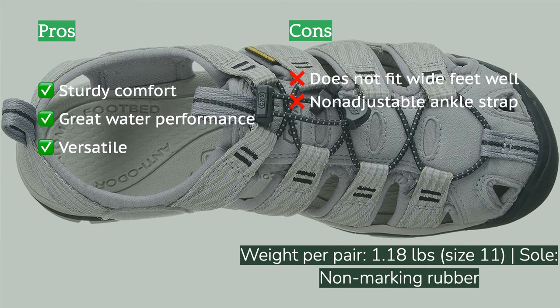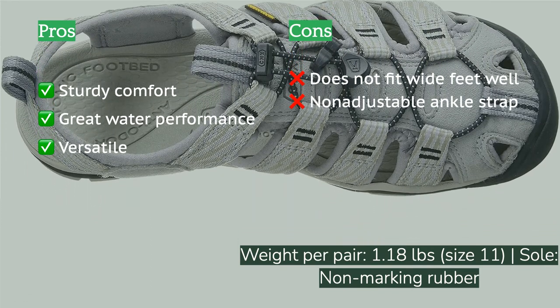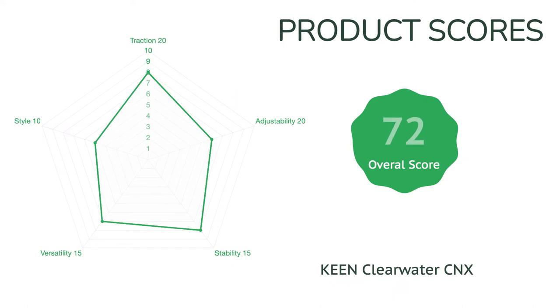A comfortable contoured arch cradles the foot, the rubber toe ensures safety from pebbles, rocks, and branches, and the latest version of the shoe is remarkably lightweight. Our one gripe with this model is the lack of a heel strap adjustment, which makes quick on-and-off and use with heavy socks difficult.